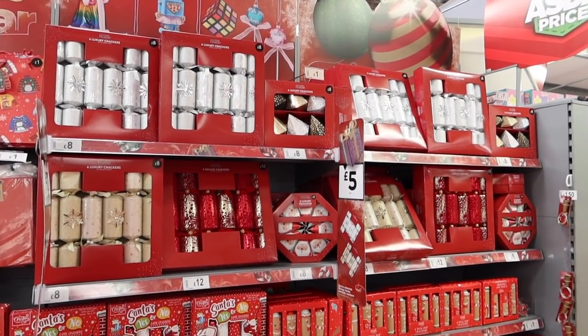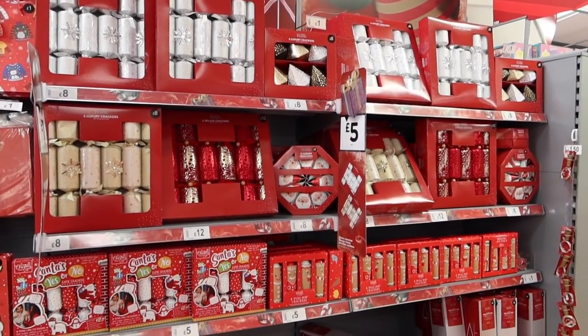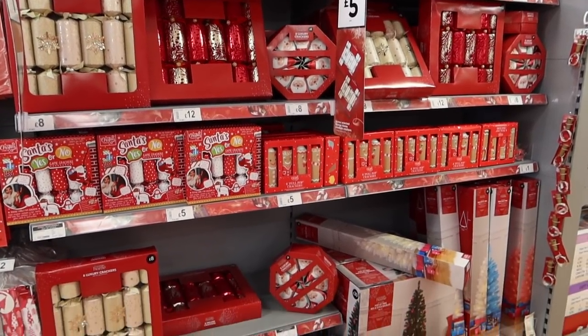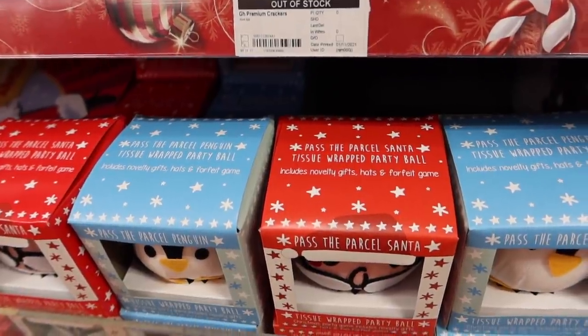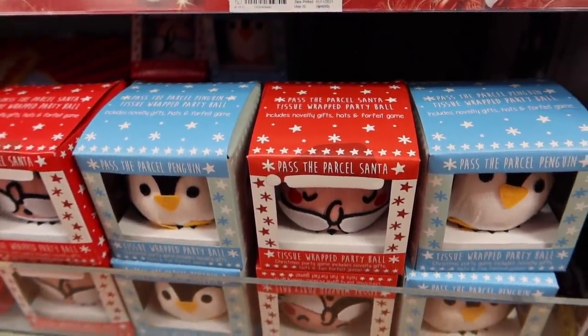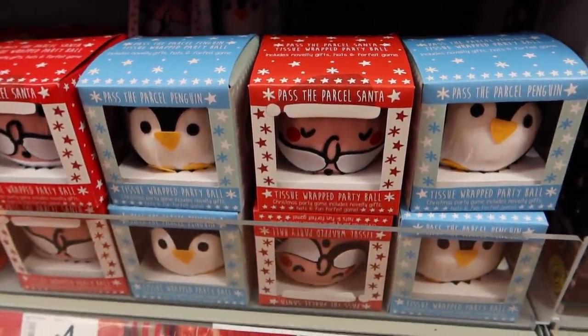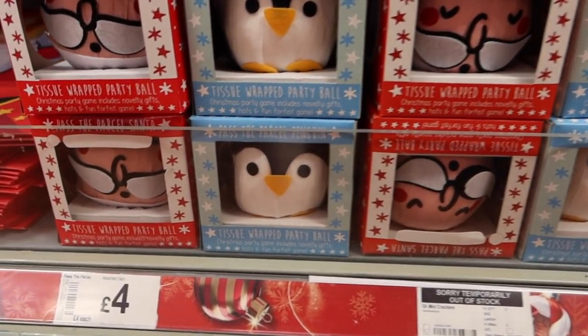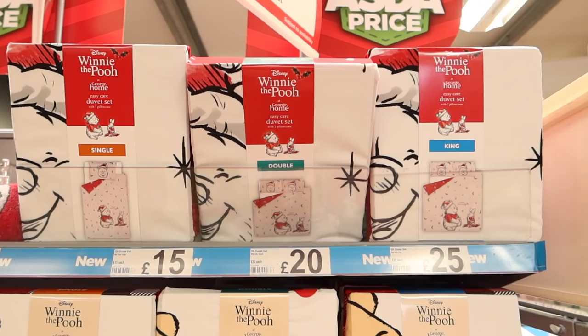Really nice selection of baubles. Great selection of crackers — crackers are always one of those things I end up forgetting and leaving till really last minute. But this year I've actually already bought crackers. I really like this Pass the Parcel if you're having a Christmas party — only £4 and you don't have to go through all the faff of creating one yourself.